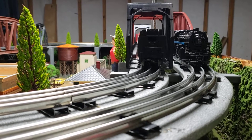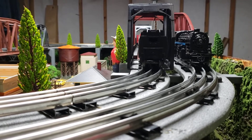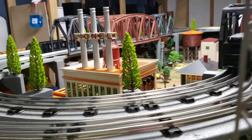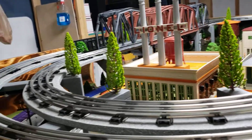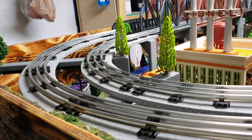Alright guys, update number two. I am finally done with this thing. I've got three styles of track on here: 027, DC 2-rail O-gauge, and then the traditional 3-rail O-gauge standard.